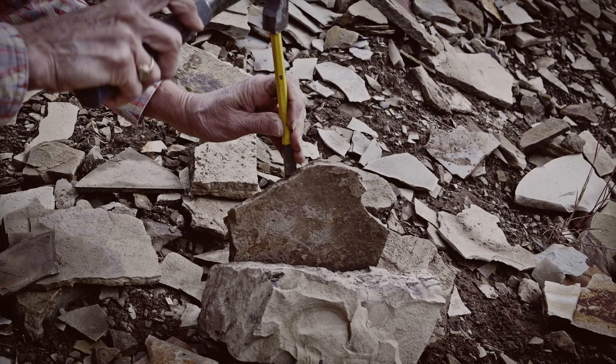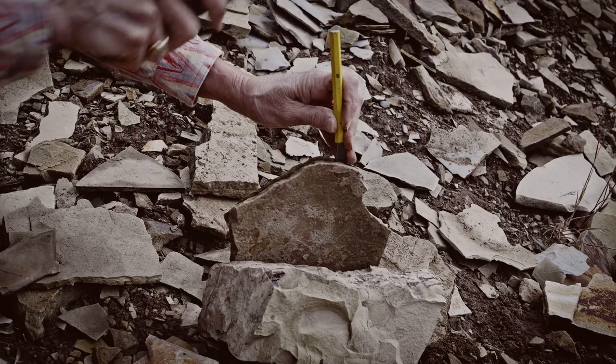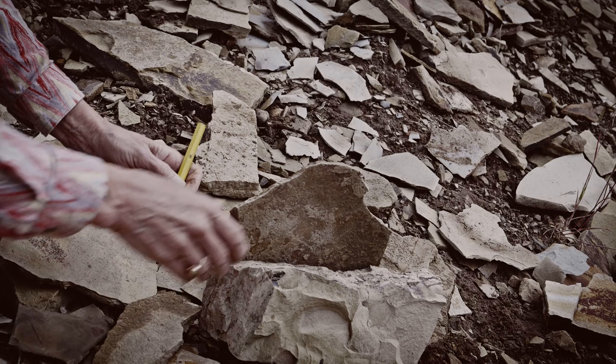Then tap the chisel gently with the hammer. You may have to move the chisel to various places on the layer and repeat tapping the chisel to reveal the possible treasure inside.